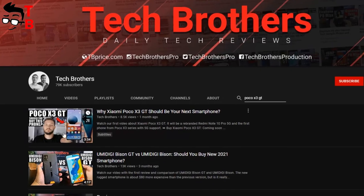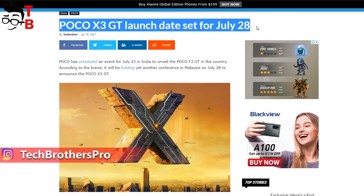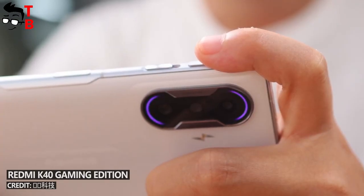Hey, what's up! Last month, we made a video about POCO X3 GT. Now we know for sure that this smartphone will be released on July 28th. In this video, I want to talk with you about another new POCO smartphone that will be called POCO F3 GT.